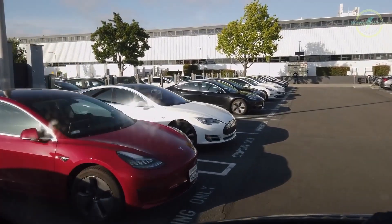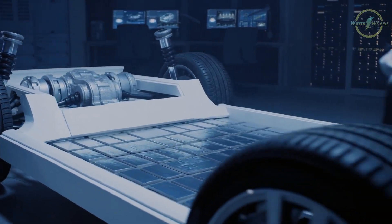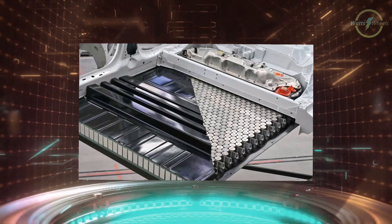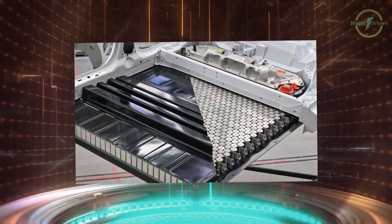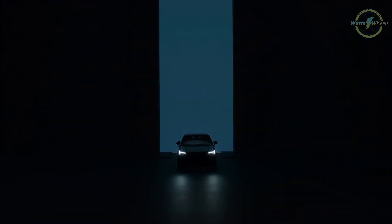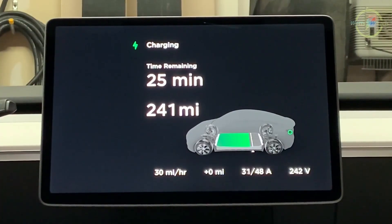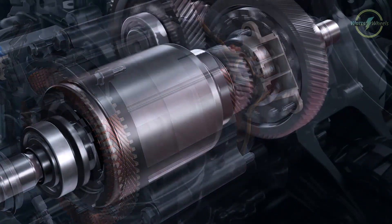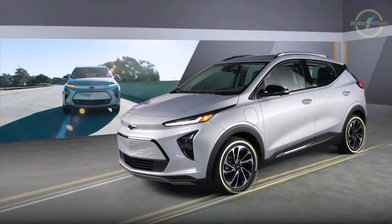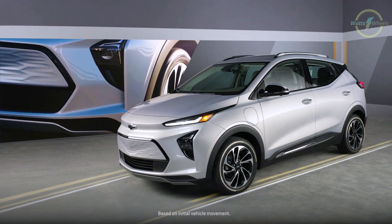At the heart of every electric car is a powerful battery pack, typically made up of lithium-ion cells. These batteries store electrical energy and serve as the vehicle's primary source of power. When you plug your electric car into a charging station or outlet, it draws electricity to replenish the battery's charge. Once charged, the electricity is converted into usable energy through an inverter, which transforms the direct current from the battery into alternating current that powers the electric motor.